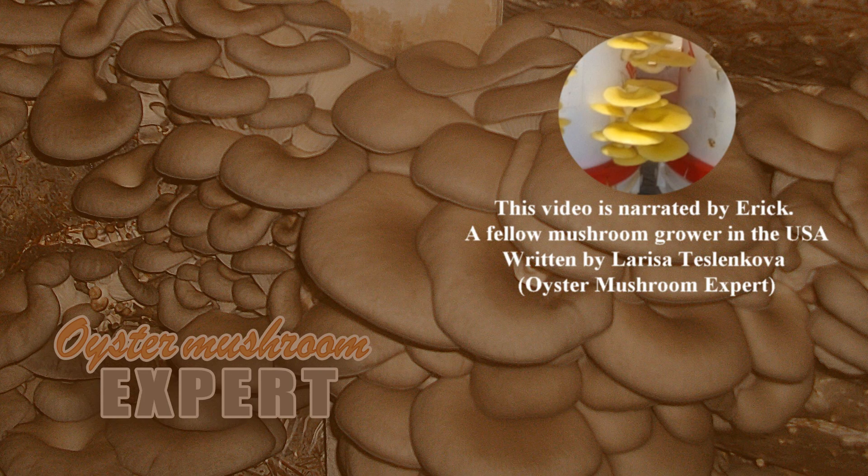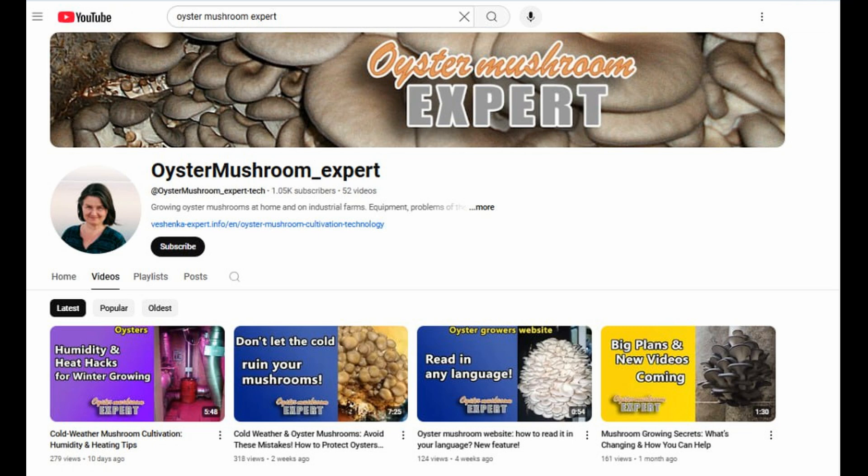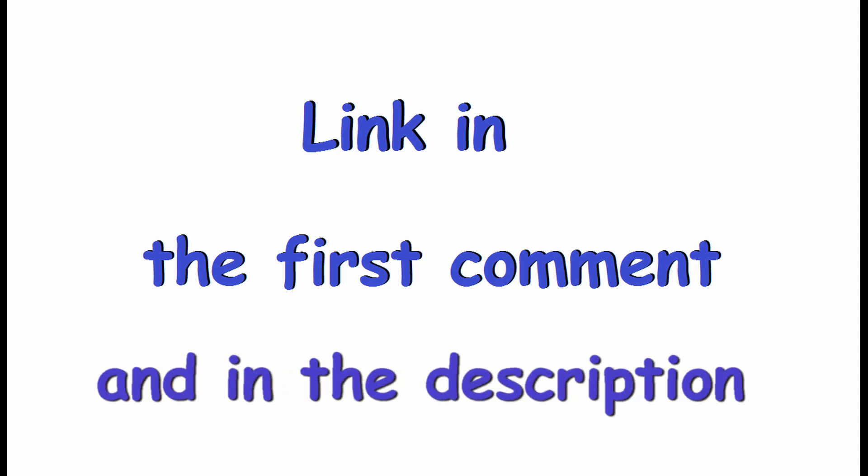Hello everyone, welcome to the Oyster Mushroom Expert channel. On our channel we often analyze problems that our viewers face based on their photos and other details they provide to us. Be sure to subscribe so you don't miss new case studies. If you have a question, check out the video 'How to Get Free Advice' — it explains everything. And today we'll take a look at this situation.